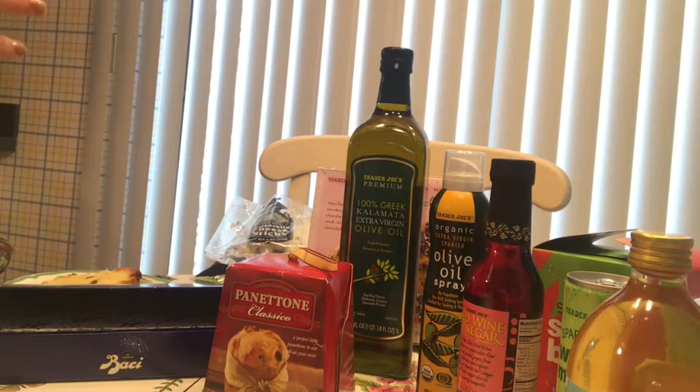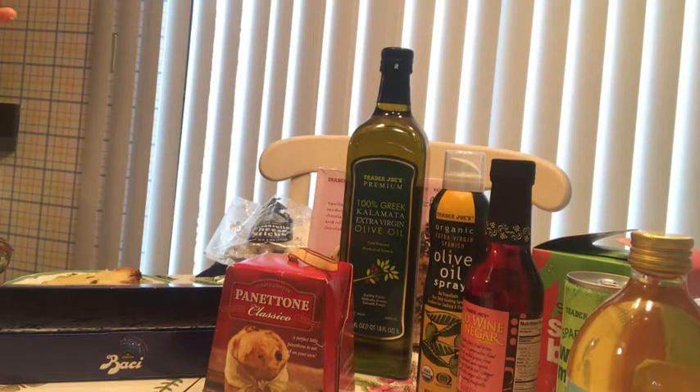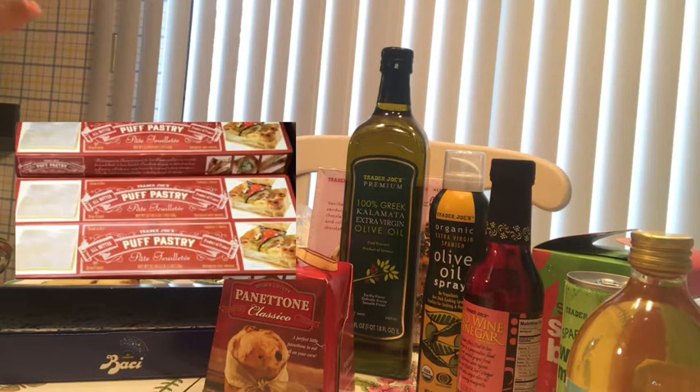One item from the frozen section with a really big hype is the orange chicken. Everybody talks about it — 'get the orange chicken from Trader Joe's' — but my kids said 'Mom, don't bring it anymore.' They just didn't like it. They weren't crazy about the chicken or the sauce, so I stopped bringing it.